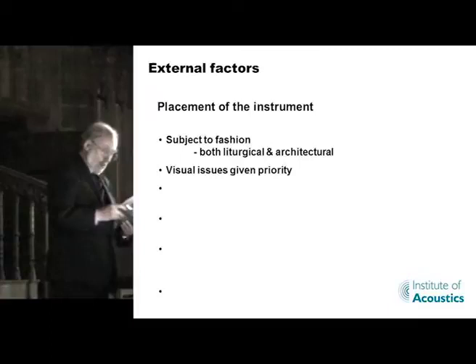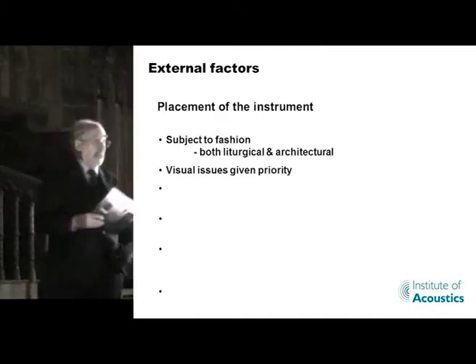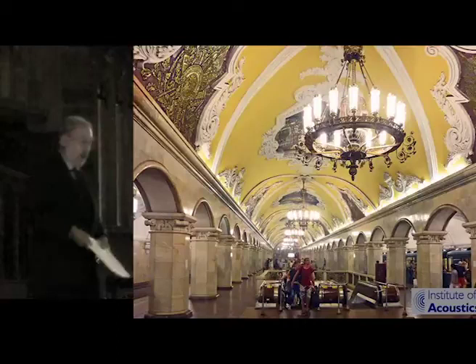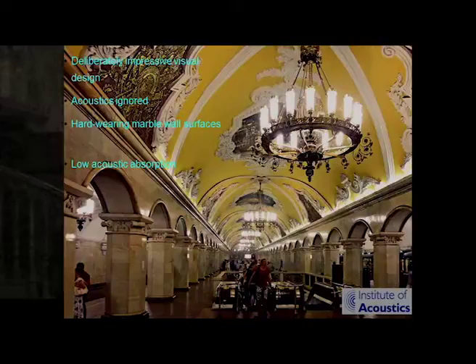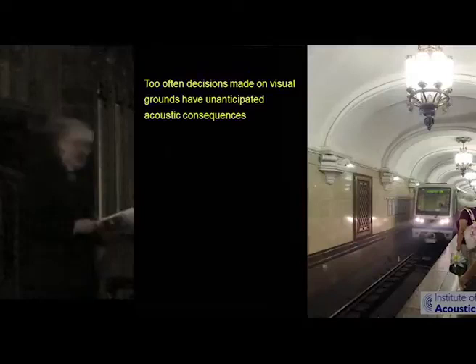A major difficulty is that visual issues usually receive priority attention. I think this is at least partly caused by a general ignorance of acoustic principles, including sound, amongst architects. That picture is not a music venue — it's a building designed for show, for bling. Deliberately impressive. The acoustics are completely ignored. It has hard marble wall surfaces and very low acoustic absorption. So when a train comes in, you're deafened. It is a station on the Moscow Underground.